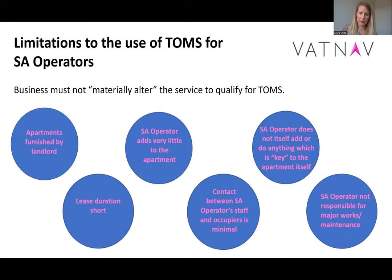Material alteration is a big thing for service department operators. One thing we've been quite frustrated with is that HMRC haven't been very clear on what they mean by material alteration and there's very little guidance on it. But if you take a case to HMRC, they'll say 'oh no, we think this is material alteration,' yet it's nowhere to be found in their guidance. There is a case currently going through the courts that we're hoping to get the outcome of soon, which may give us a bit more certainty about this position. Basically, in order to qualify for TOMS, businesses must not materially alter the service.